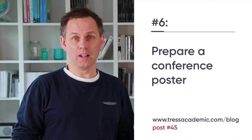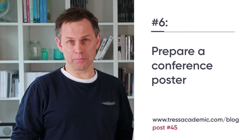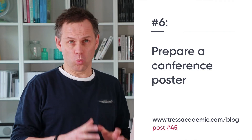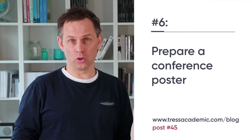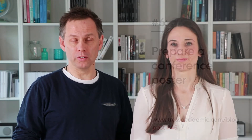Tip number six: prepare a conference poster. I know it is not the best time to go to conferences now, but conferences will be back and a poster is a good way to start. You can do the poster basically on your laptop yourself. Just think about what you want to put there in terms of content and how you're going to design it, and look at blog post number 45 — there are guidelines out there for you.